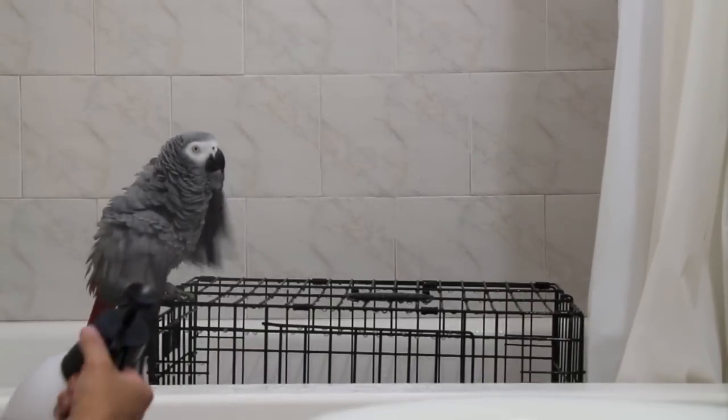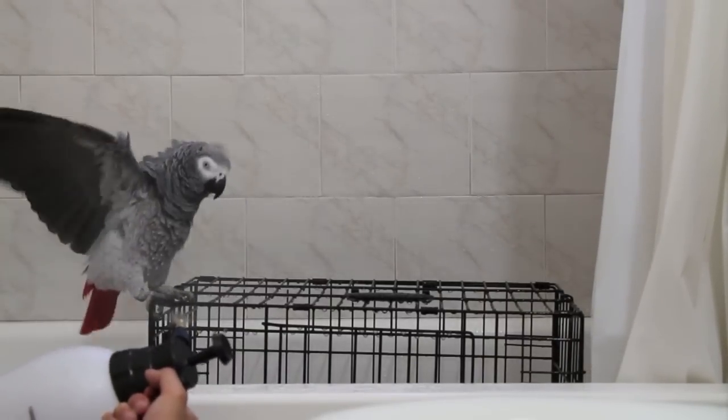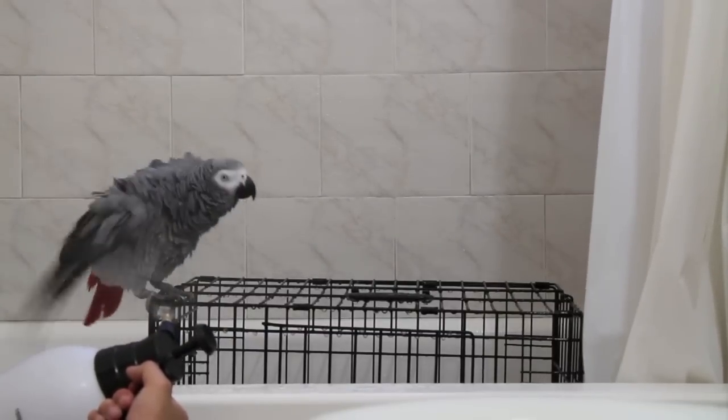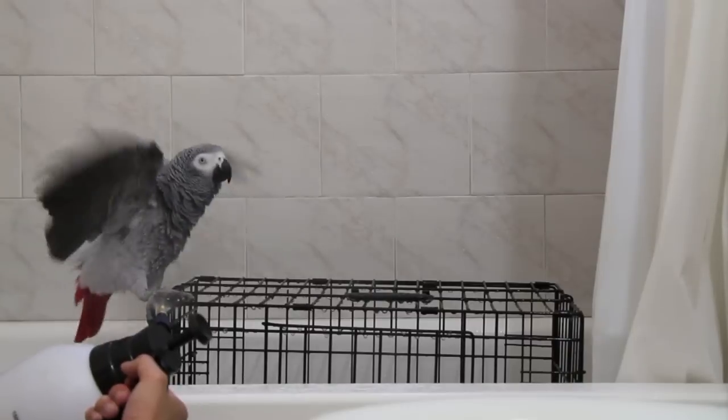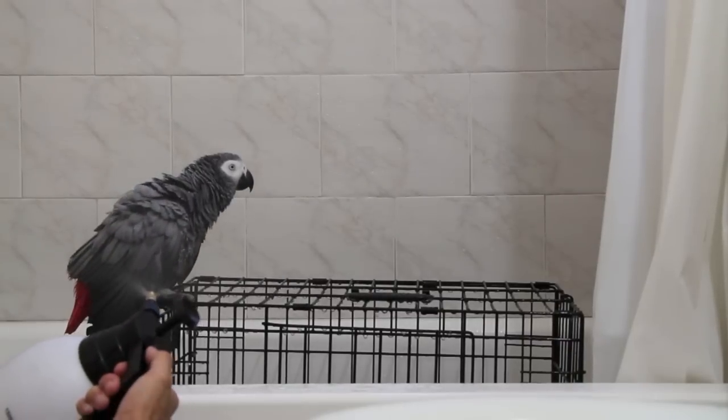I hope you guys enjoyed this video and if it helped you to get some ideas on how to get your birds to enjoy showering, make sure you guys subscribe and like at the very bottom. Thank you for watching.